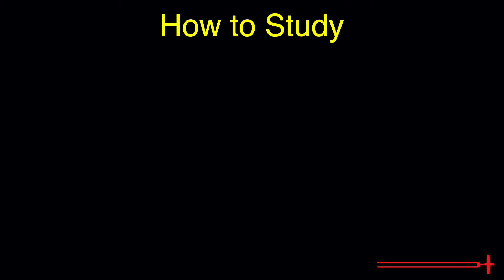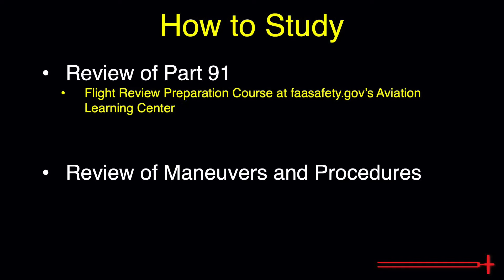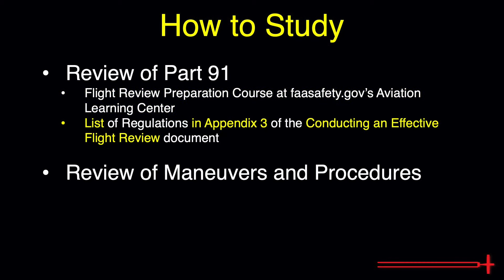FAR 61.56 splits the specific topics covered into two subjects: a review of Part 91 of the federal aviation regulations, and a review of the maneuvers and procedures required to demonstrate safe exercise of private pilot privileges. The FAA offers a free flight review preparation course available in the Aviation Learning Center at faasafety.gov. Additionally, a regulatory review list of the FARs and a few AIM items to be covered is provided in Appendix 3 of the FAA's Guide to Conducting a Flight Review. Run through that flight review preparation course and familiarize yourself with the items in Appendix 3 and you should be well prepared for the regulatory review portion of the ground review.